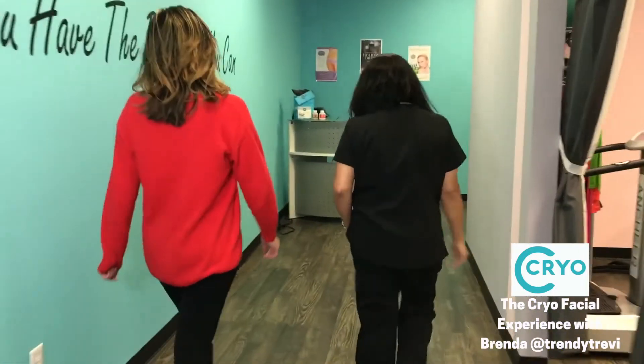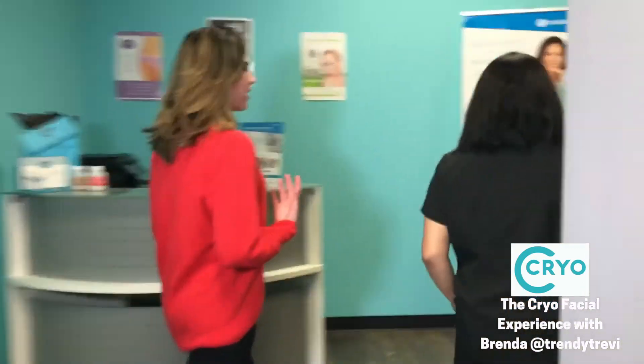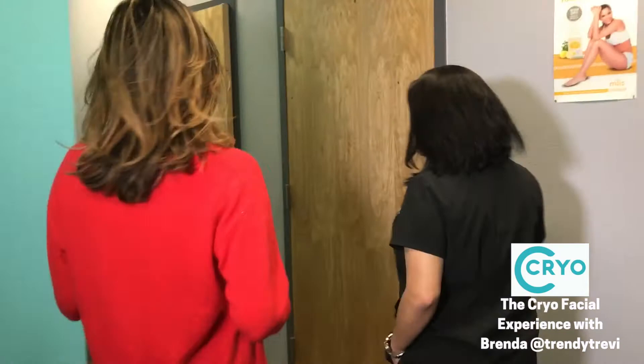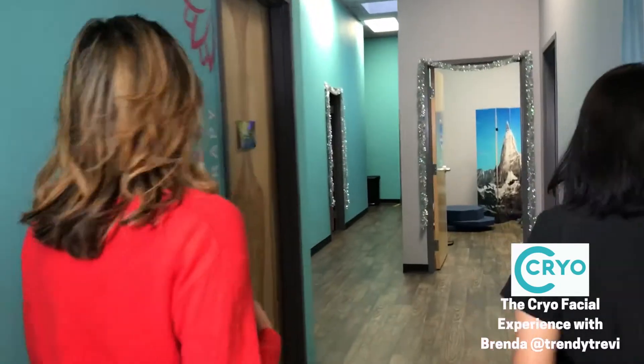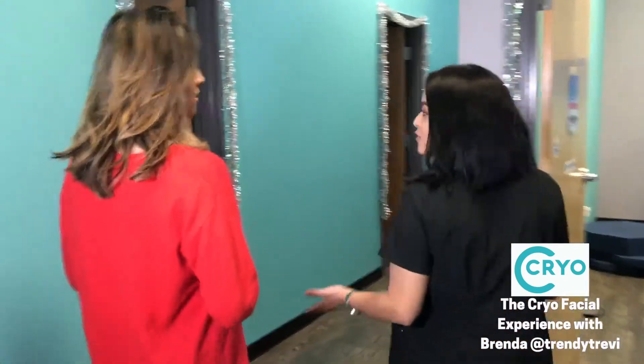Awesome, I'm so excited. So do you just do facials or is it? No, we do facials and local and the words that we're going to take you in. But we're really going to focus on the facial to really give you the perfect skin that you always wanted. And we're going to go ahead and show you what the procedure is and everything that comes with a cryofacial.